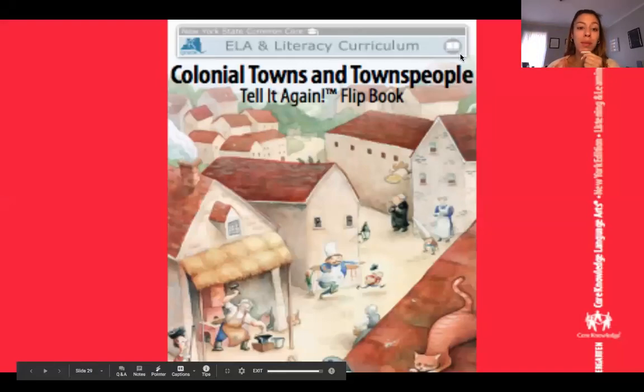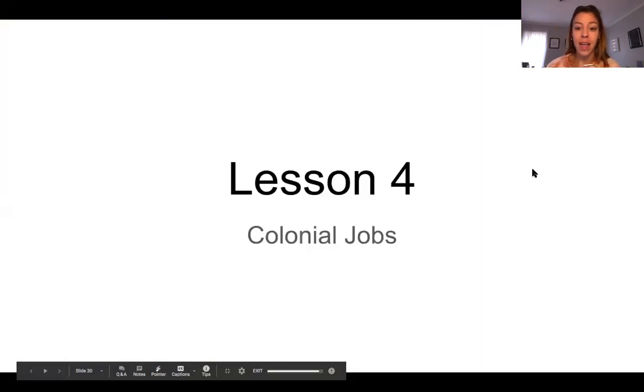Hi kindergarteners! Today I'm going to be reading our final part of Colonial Towns and Townspeople. Today lesson four is all about different colonial jobs.